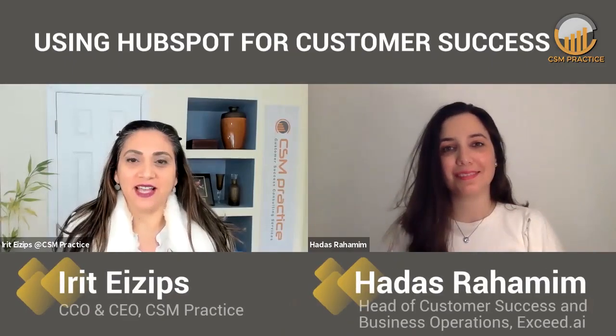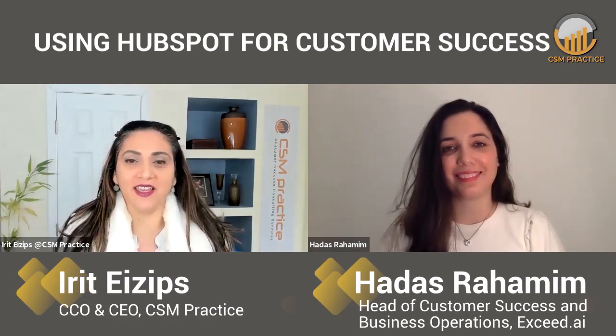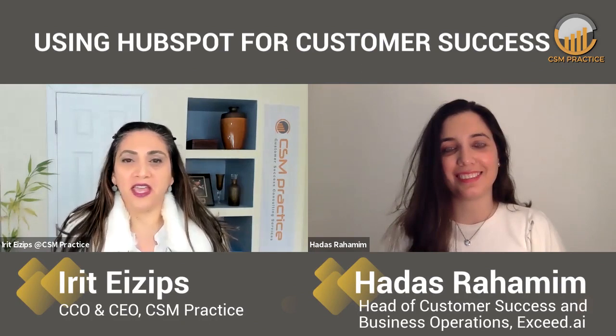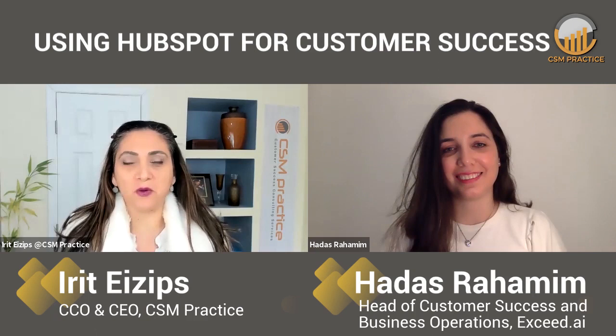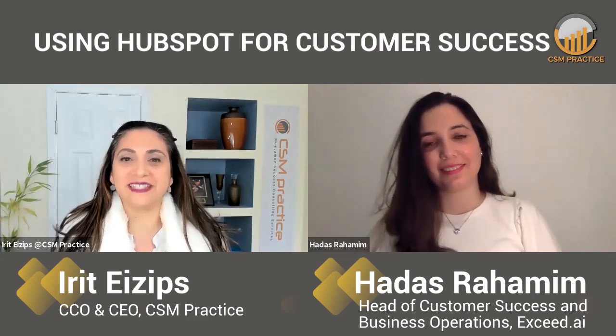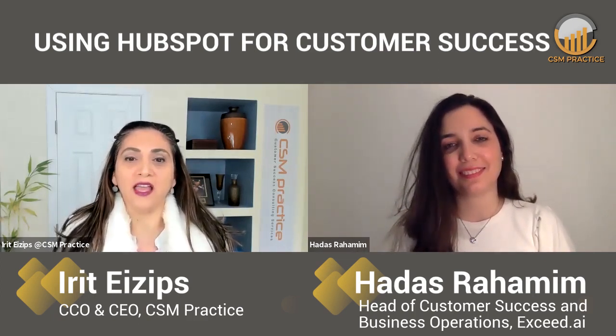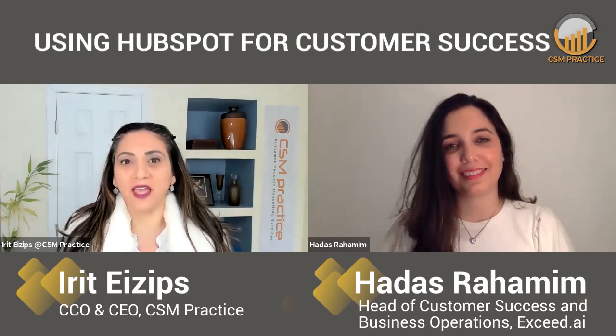Hello, everyone. Thanks for joining us. Today I have Adasra Hamim, who's the head of customer success and business operations for Exceed.ai. Just like any other small business and startups that are in hyper growth mode, getting the first customer success person to set up the operations is exactly what Exceed.ai did a couple of years back. It's with great pleasure to have the first CSM and the head of the function today with me.